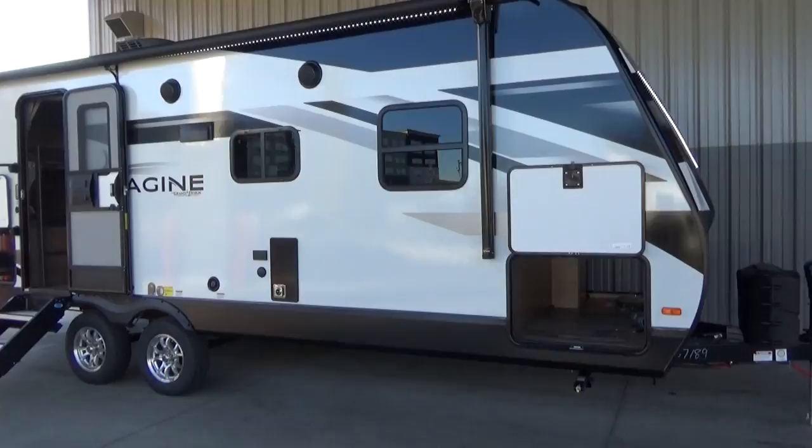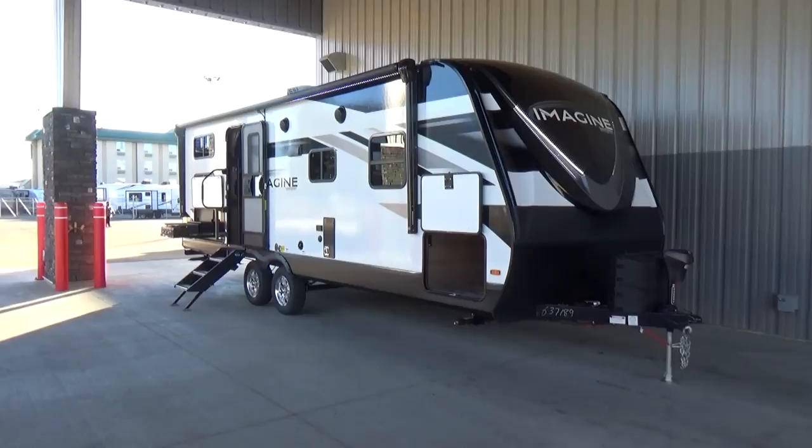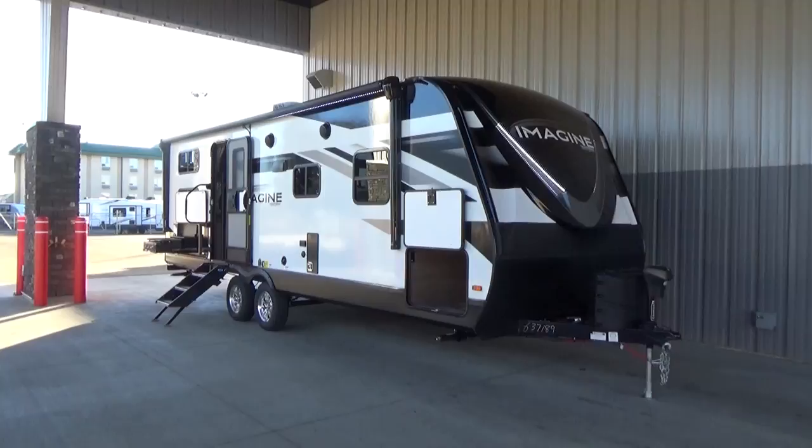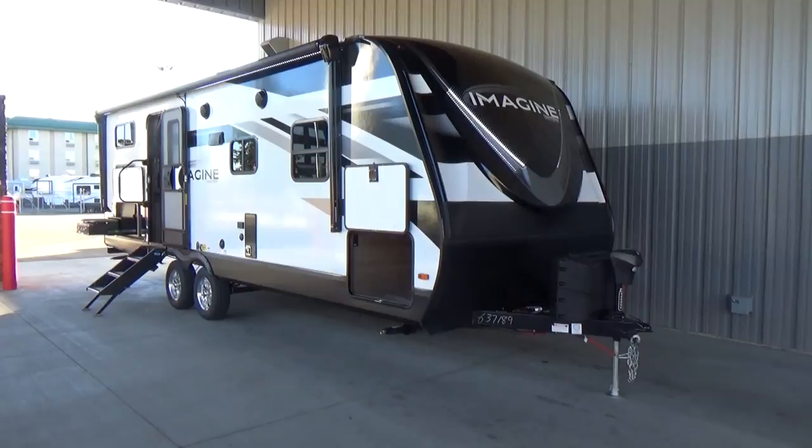The 2400BH has been in the Imagine lineup for quite some time — it is a performer. People that want a very well-made, structurally sound, put-together product from Grand Design get exactly that. But if you're looking for a bunk model travel trailer that's under 30 feet and will sleep up to six, eight, potentially ten people inside, you can definitely get it done with the Imagine 2400BH.